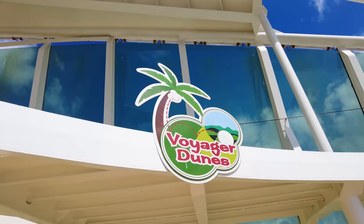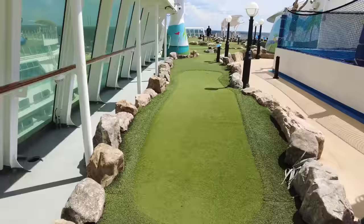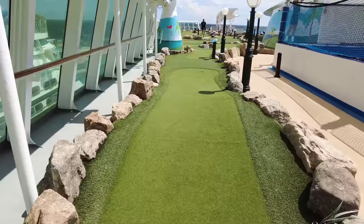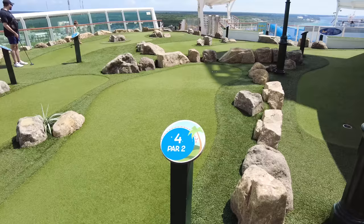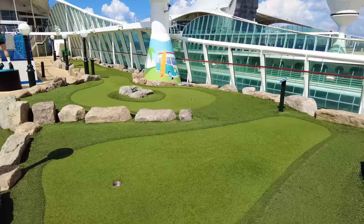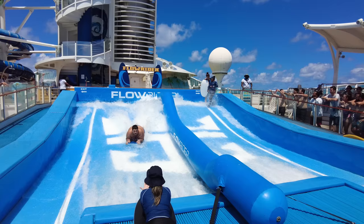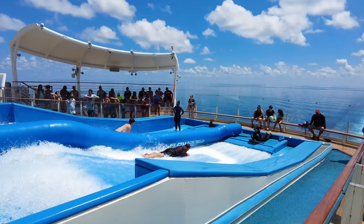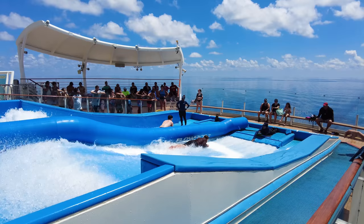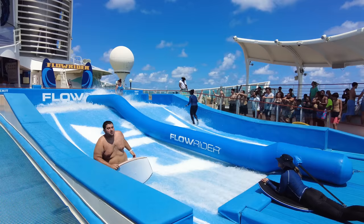Mini golf, known as the Voyager Dunes, is complimentary — just grab a ball and a club and try the holes. It's a great low-impact family activity. There's also a FlowRider surf simulator on Voyager — a high-speed water system that simulates an ocean wave. You can do stand-up surfing or boogie boarding. The FlowRider is complimentary and first come, first serve, though lines can develop. Some lessons are available that do cost extra — check your cruise planner for details.